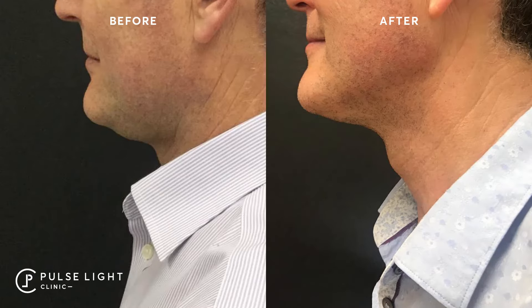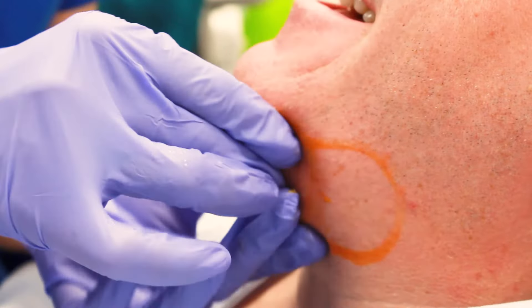After the treatment you can expect a little bit of bruising, maybe some swelling — it depends on the person. You're welcome to take Arnica just to help prevent this from happening.